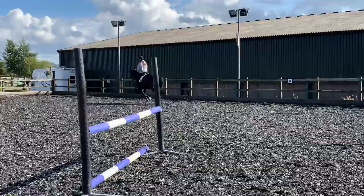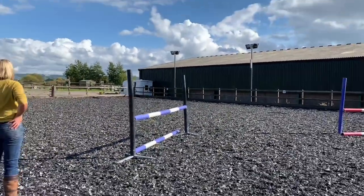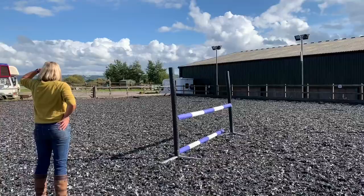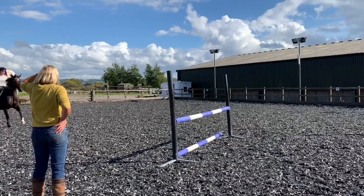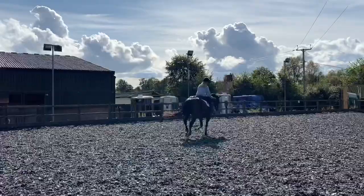We actually really wanted her but in the end the owners decided they weren't going to drop to our budget, which was very annoying as we really liked her. But I'm sure she'll find a very nice home with her next owners.